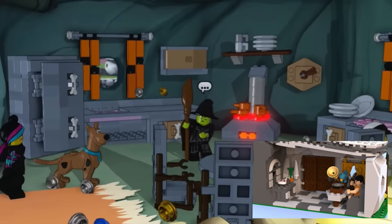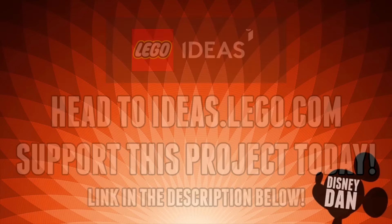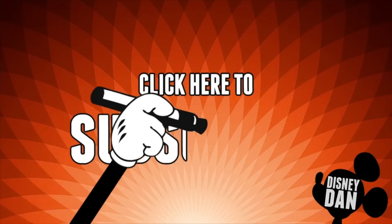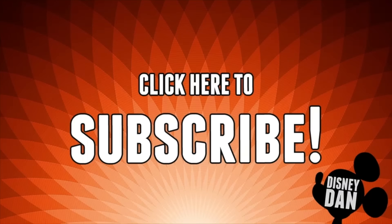As always, check the description below to get a link to this LEGO Ideas so you can go and support it. It's about halfway there and has over a year to gather support, so I'm not super worried. Thanks for watching — check back soon for some more awesome LEGO Ideas videos, and please subscribe if you haven't already. Just click that round button and subscribe to our channel. Thanks for watching, guys — you rock!